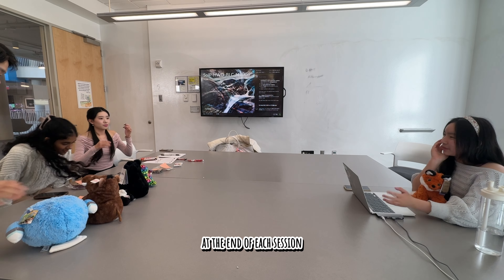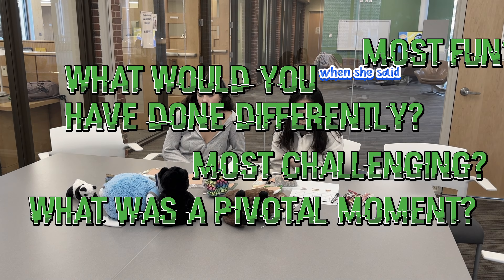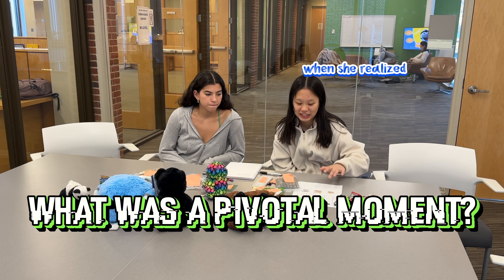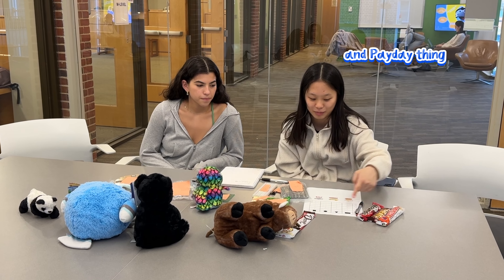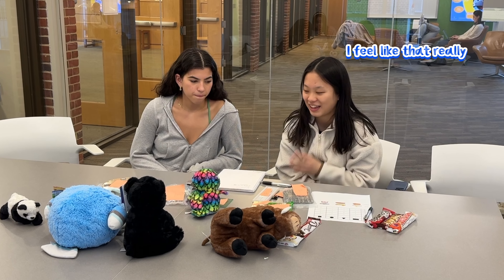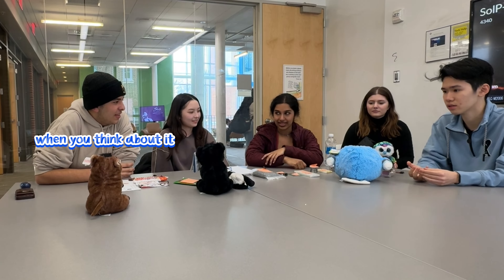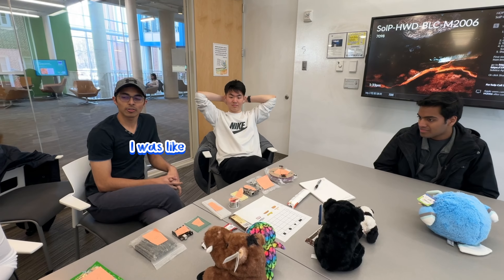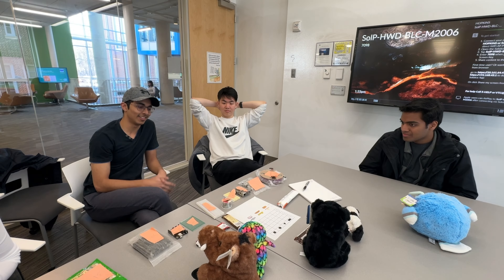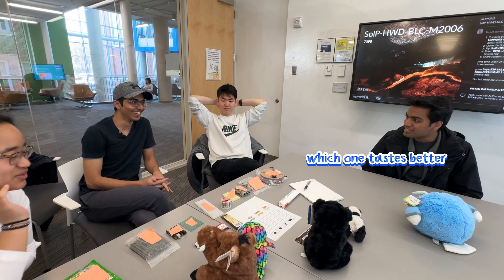At the end of each session, I had participants reflect on the experience. One participant said that when she realized the Payday bar and the triangle connection, she felt it was so obvious — like the back colors just clicked. Another mentioned she was about to eliminate candy by eating them to figure out the answer — which one tastes bad? It wasn't the answer.